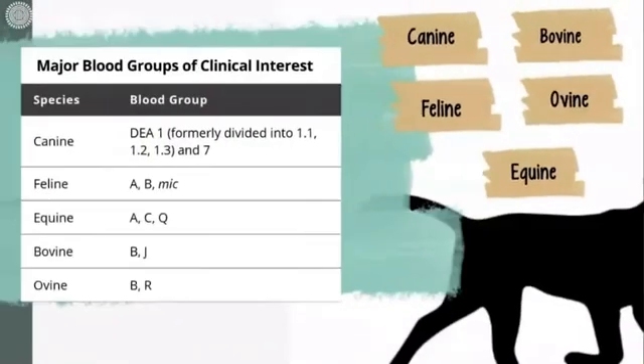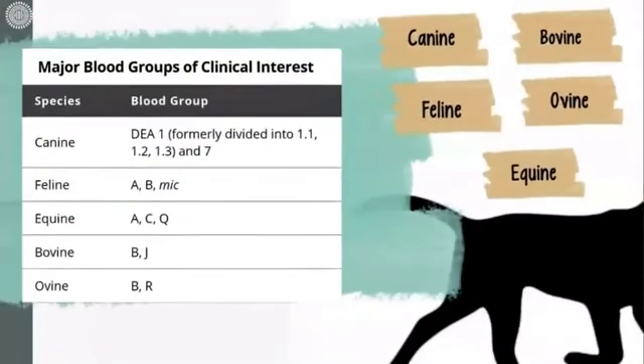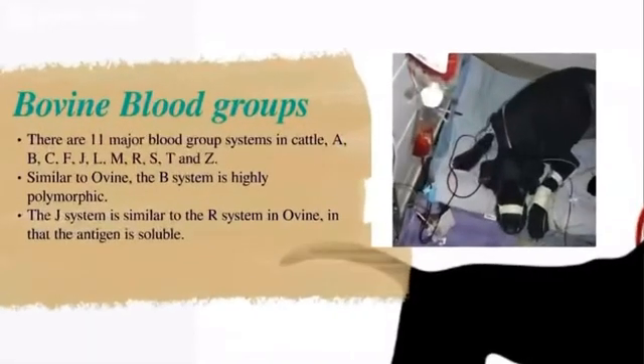For ovine blood groups, seven blood group systems have been identified in sheep: A, B, C, D, M, R, and X. The B group has over 60 different antigens, making it difficult to closely match donor and recipient. The R antigen is a soluble antigen found in body fluid and absorbed into erythrocytes.